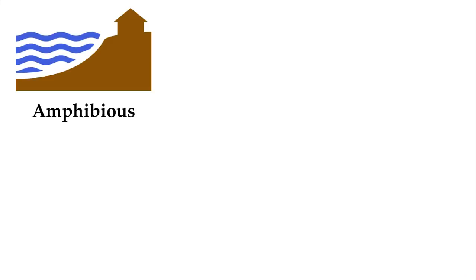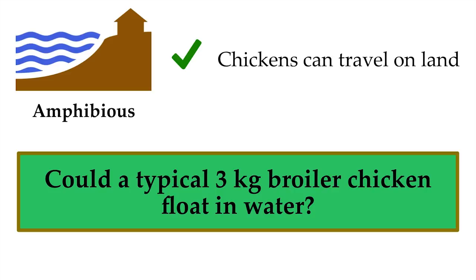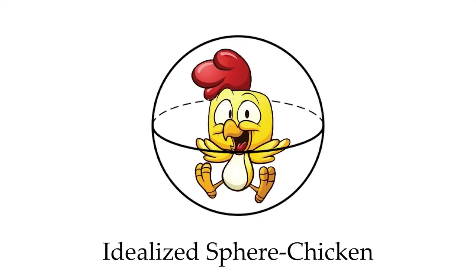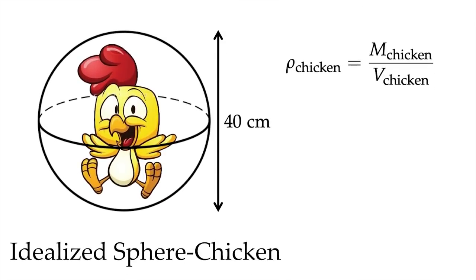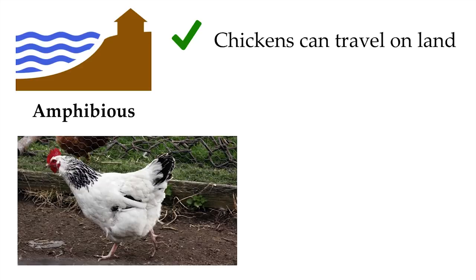Does this satisfy the design criteria? Let's think about amphibiousness. It's well known that chickens can travel on land. But the more important question: could your typical three-kilogram broiler chicken float in the water? To answer this question, we adopt the physicist's approach and approximate our chicken as an ideal sphere. Plugging in characteristic length scales and masses for a chicken, we can readily calculate that the average density of chicken is about 0.1 grams per centimeter cubed, which is substantially less than the density of water. That means that not only can chickens travel on land, they can also float in the water.